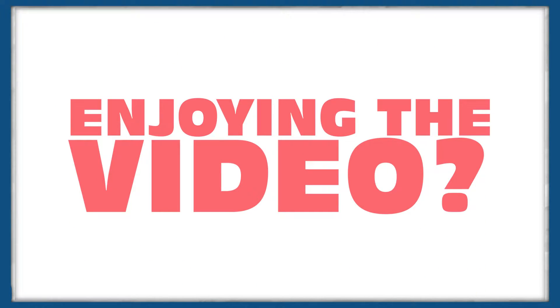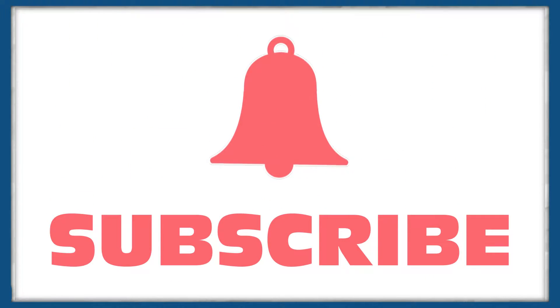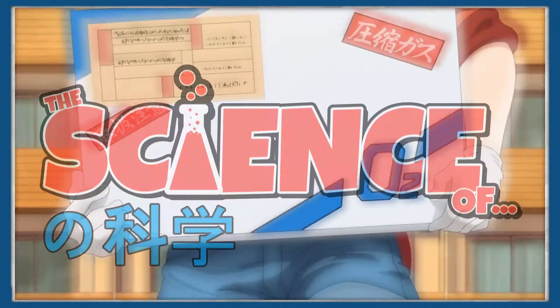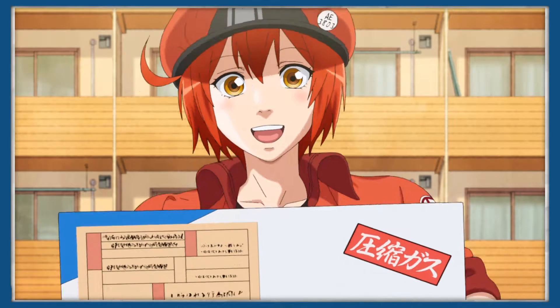Before we begin, I'd like to take a moment to say if you enjoy this video, then don't forget to subscribe and click the bell to keep up to date on the latest videos, and to make sure that you see the rest of the science of Cells at Work. Now, without further ado, let's take a look at our first cell line.